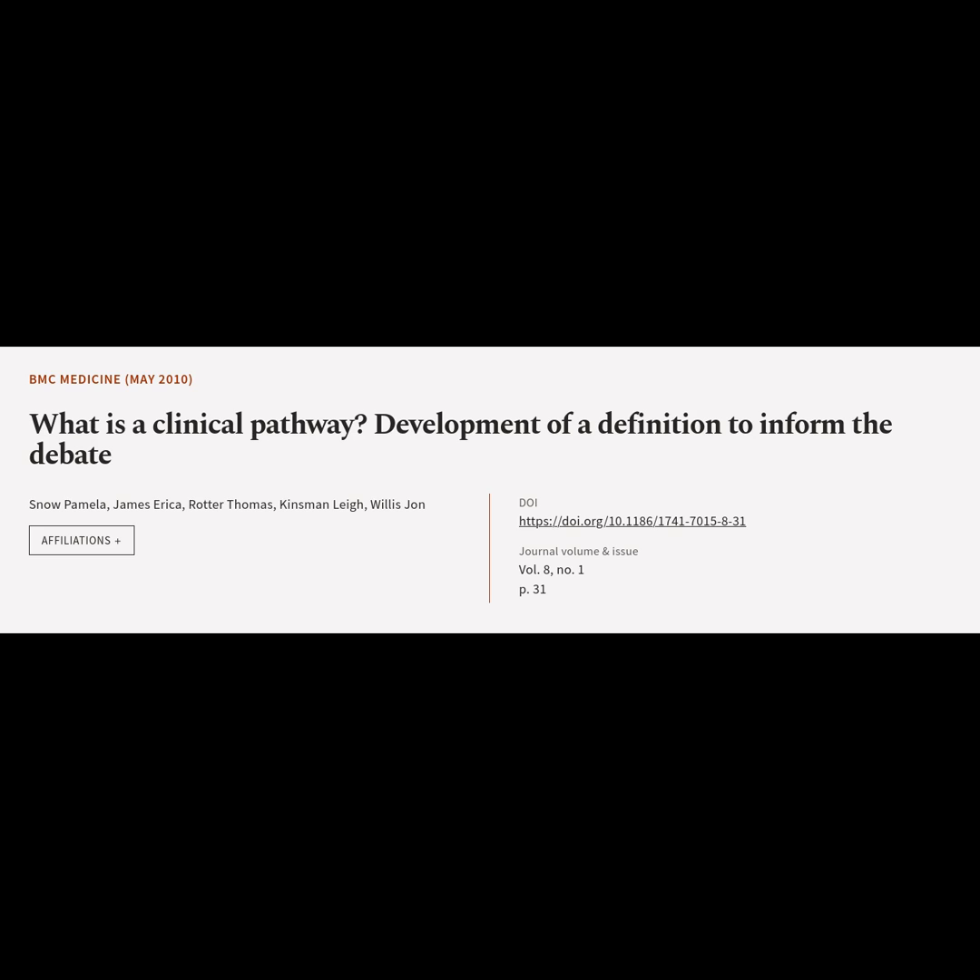This article is titled, "What is a Clinical Pathway? Development of a Definition to Inform the Debate" and was authored by Snow Pamela, James Erecker, Rotter Thomas, Kinsman Lee, and Willis John.